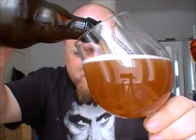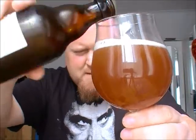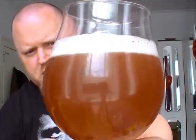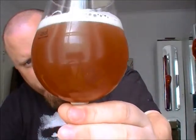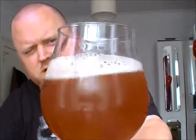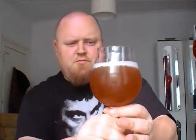Okay, colour-wise it looks like a Gose — or Ghost, or however it's pronounced. That sort of peachy, murky orange colour. Doesn't look like there's loads of sediment or anything in there, so that's all good. Slightly off-white head — didn't expect too much of a head considering the ABV is pretty big.